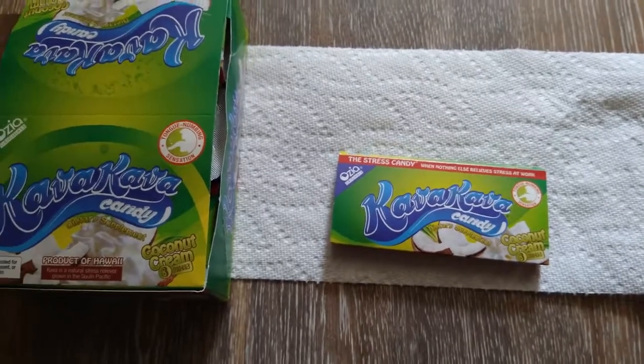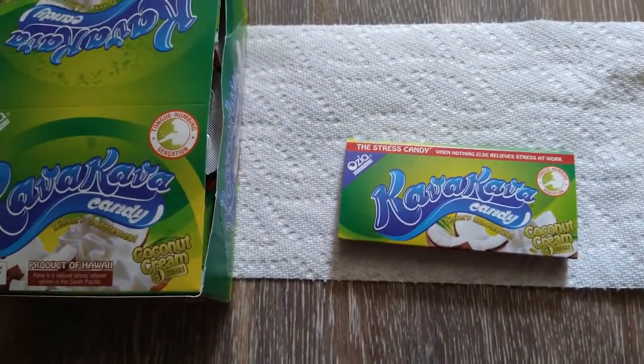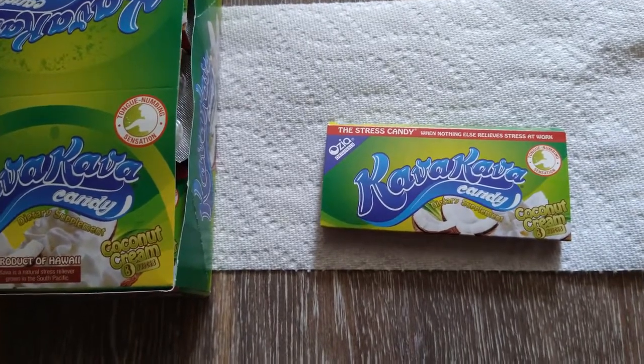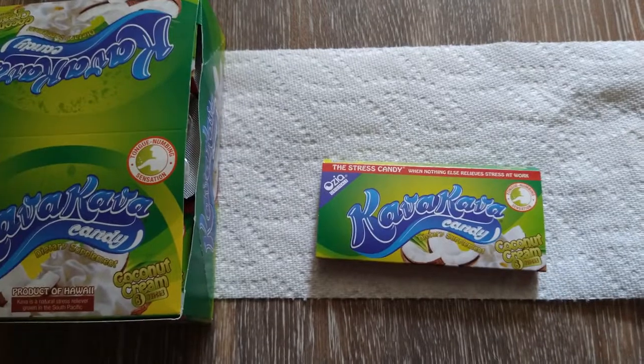Wow, off the back you can really see how the coconut is working. To tell you the truth, I didn't think the coconut would be able to mask the flavor of kava. Everybody that knows the taste of kava knows that it's pretty hard to mask, but Steve has done a wonderful job with his candies masking the taste of kava.